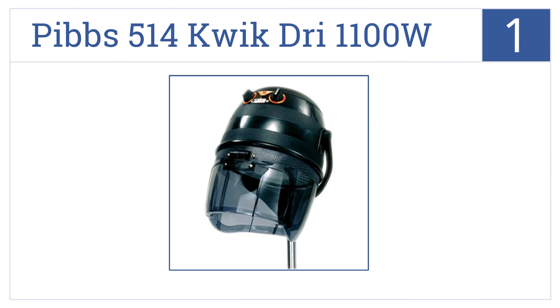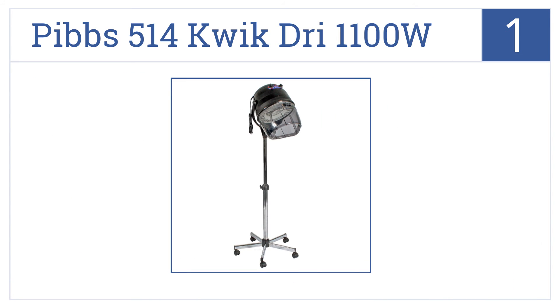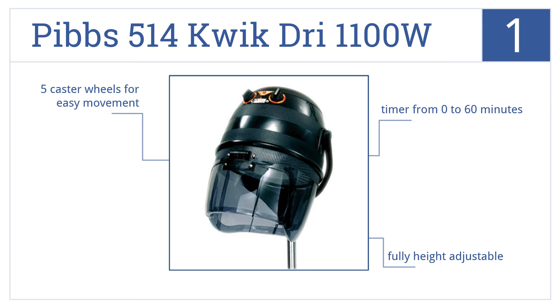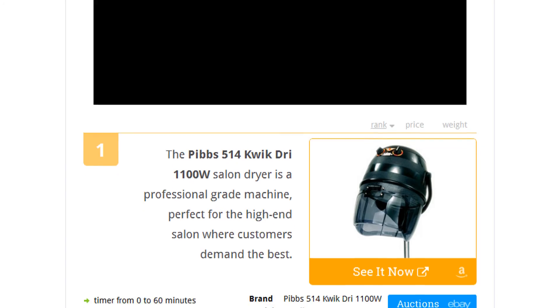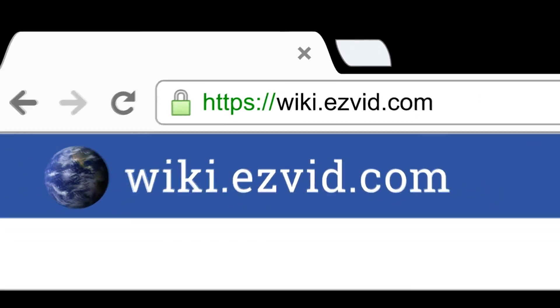Coming in at number one on our list, the Pibbs 514 Quick Dry 1100W Salon Dryer is a professional-grade machine perfect for the high-end salon where customers demand the best. It comes with a 60-minute timer, is fully height adjustable, and includes five caster wheels for easy movement. To see all this stuff, go to wiki.easyvid.com and search for bonnet dryers, or click beneath this video.